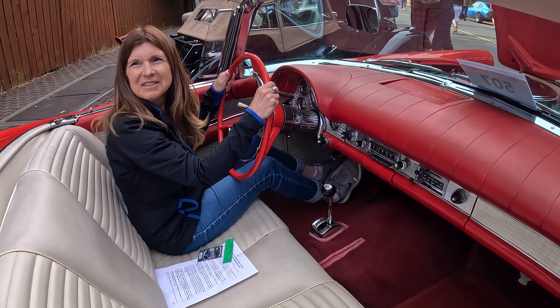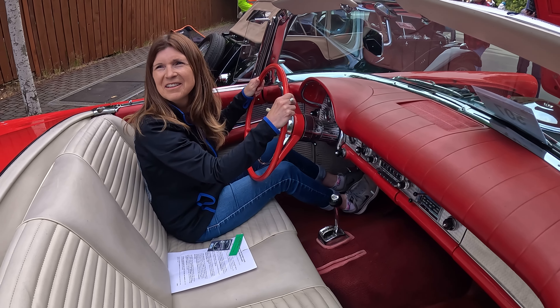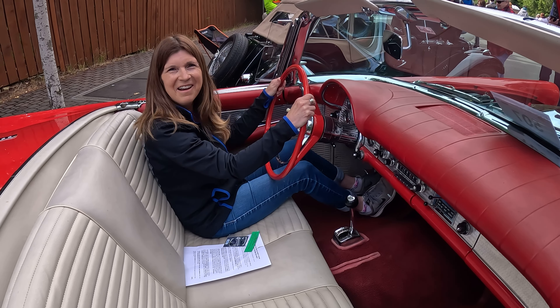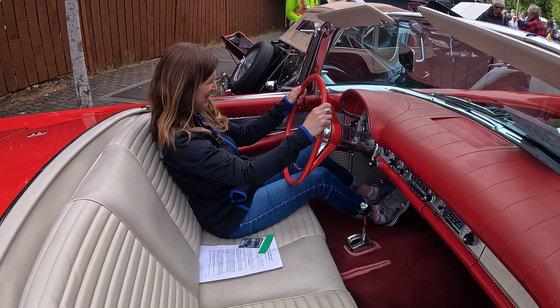Do you remember American Graffiti? Yeah — Suzanne Somers drove around in a '56, right? Nice. Remember those little windows? That's so fun. All right, this is so fun.